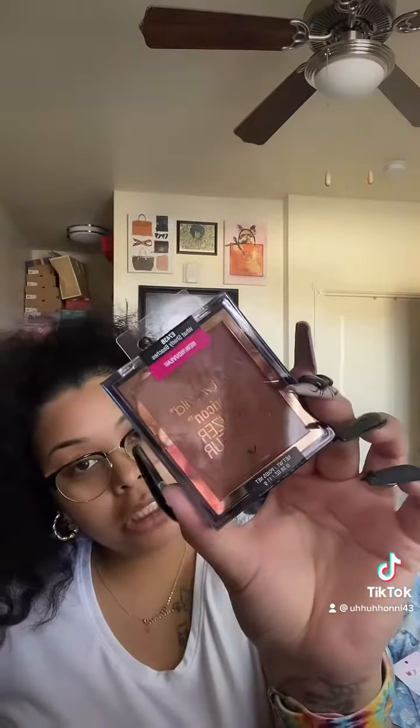I also grabbed this Wet n' Wild bronzer and it is in the shade Shady Beaches. And then I also grabbed this little gloss and lipstick duo — it's an LA Color duo. I just wanted to try that out.